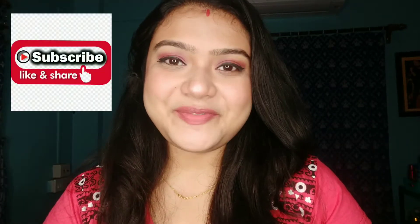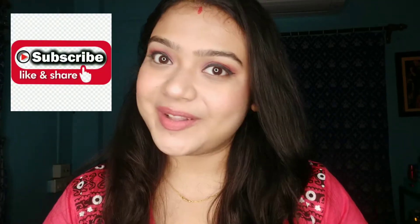Hey everyone, what's up and welcome back to my channel, Vlogology. I hope you all are doing well.